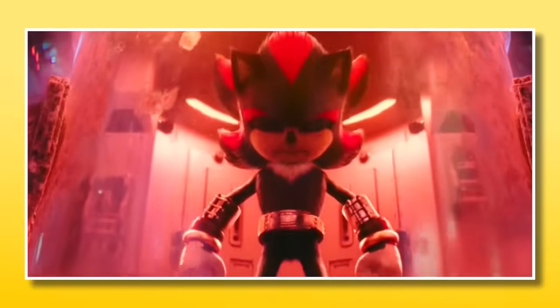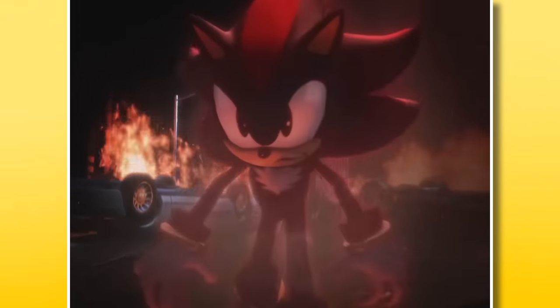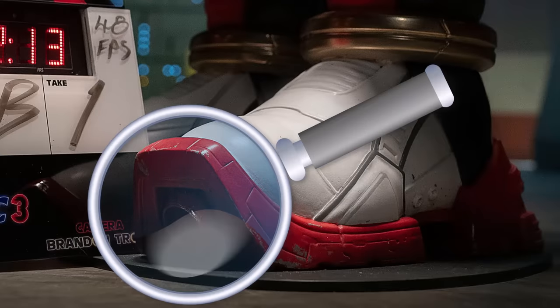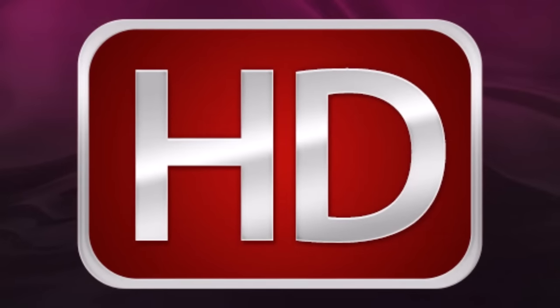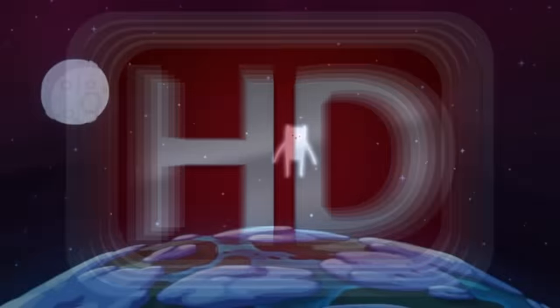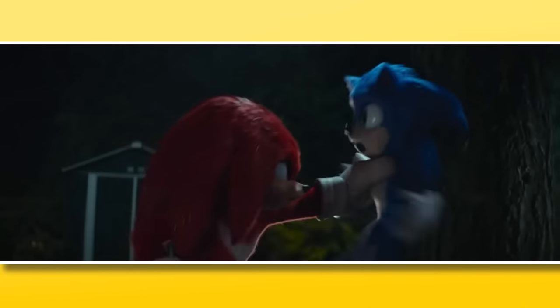Shadow seemed okay in the post-credits scene of the previous movie, but now that he plays a key role in the third movie, they really want to get this right. Look at the insane detail in the texture of his shoes — this isn't just basic high definition. We've gone so high, there is no high. Say whatever you want about these movies, but the characters always make an incredible jump to real life.